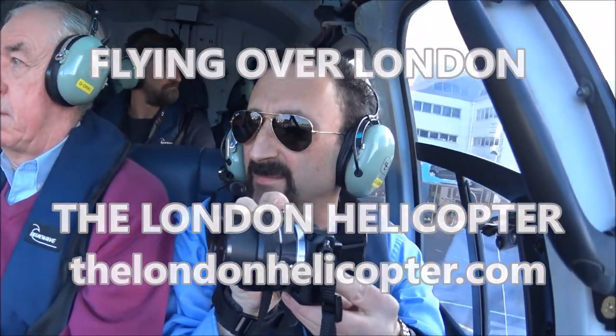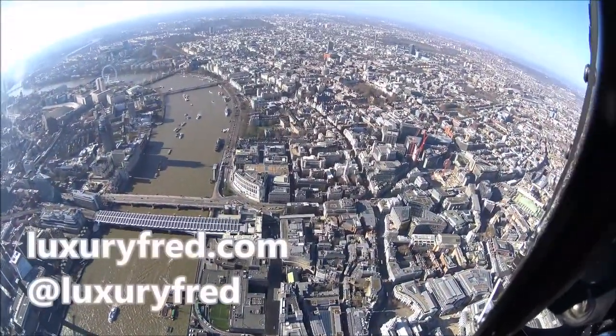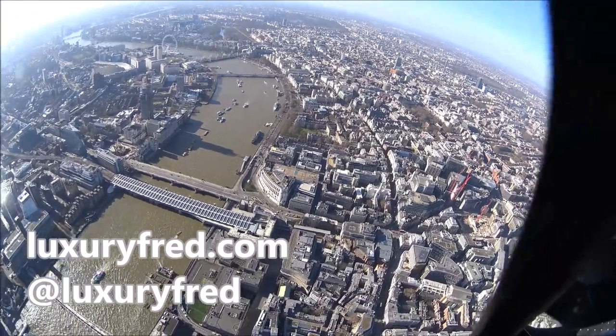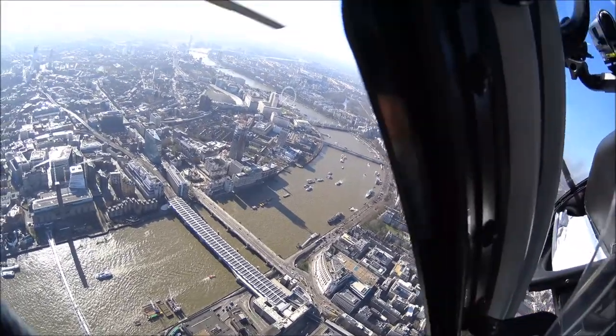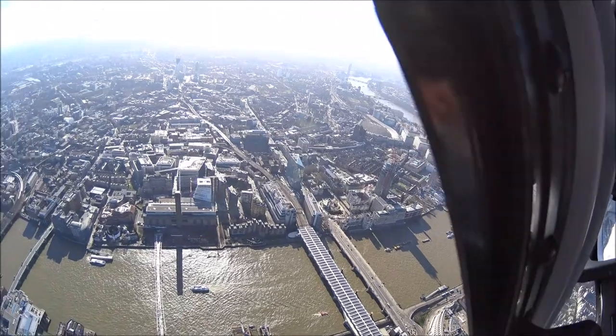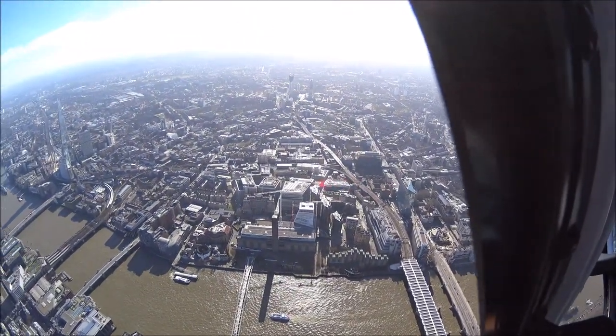Hey, it's Luxury Fred. Check out the view I had on the London Helicopter. For the price of a dinner at a fancy restaurant, you can take a helicopter flight over London. It's truly an amazing experience. It was my first time ever in a helicopter.